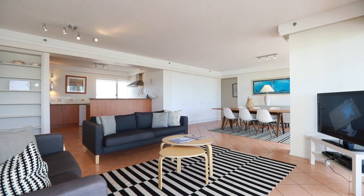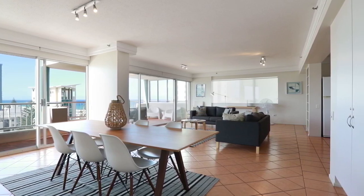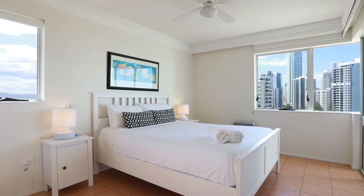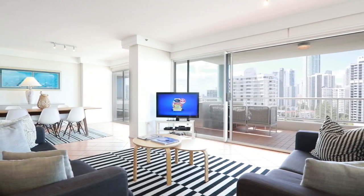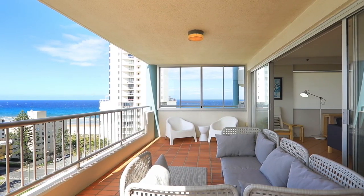This two-bedroom apartment is perfect to enjoy our great Gold Coast lifestyle — perfect for weekend holidays or weeks on end. The apartment has two bedrooms and two bathrooms with open plan living that leads onto a large alfresco balcony facing north, with great ocean views.